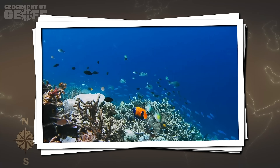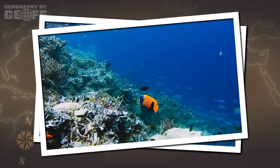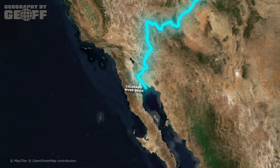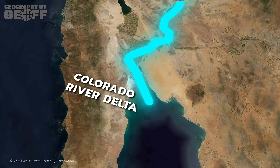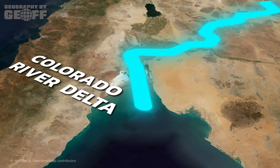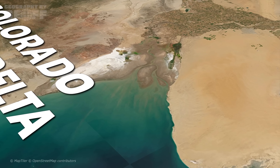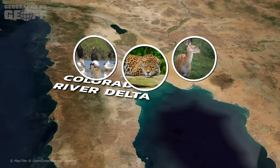However, looking at the vibrant blue water hides a much dustier, uglier reality at the very top of the Gulf. This brings us to the most contentious geographic issue in the region: the Colorado River Delta. Geographically, this should be a massive, flourishing estuary where the mighty Colorado River, having carved the Grand Canyon, finishes its journey by mixing fresh water with the salty sea. Historically, it was exactly that — a lush green labyrinth of wetlands covering over 2 million acres, teeming with jaguars, deer, and millions of migratory birds.